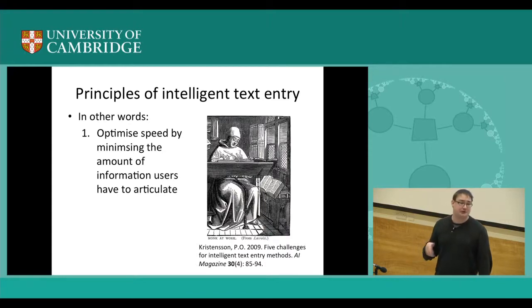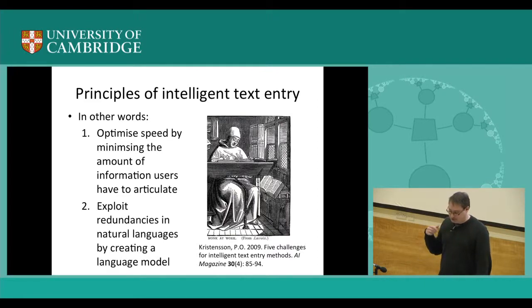So pretty much the principles of doing any sensible text entry: optimizing speed by minimizing articulation effort of the user — and David's system Dasher is an excellent example of that — and also exploiting redundancies in natural languages by creating a language model. Both of these principles have been intuitively known for a very, very long time. It's surprising to see how many text entry methods are proposed and sometimes even tried commercially but don't adhere to these principles, which is probably one reason why they fail. Dasher supports both of these principles.